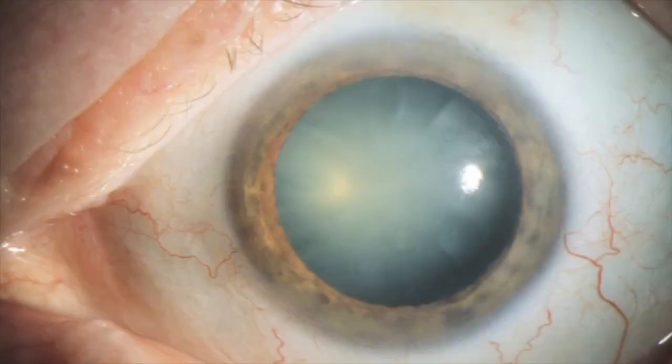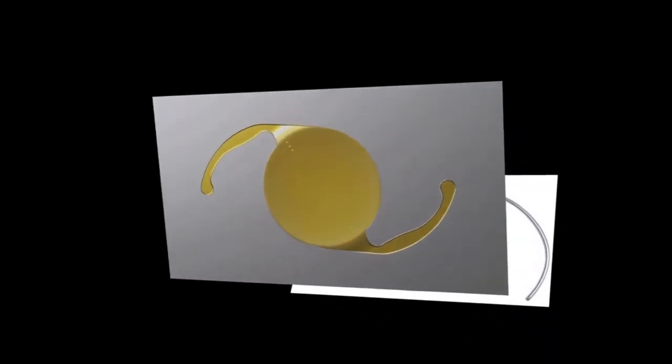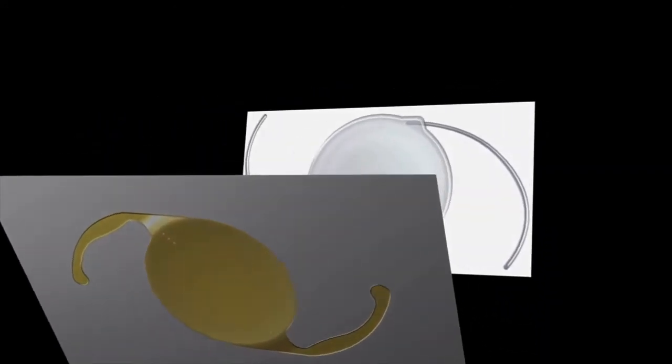What is a cataract? A cataract is a clouding of the lens inside your eye. During cataract surgery, the cloudy lens is removed from your eye and replaced with a clear, man-made lens implant. There are many different types of lens implants, and during your preoperative evaluation with me, we will select the one that will best suit your needs.